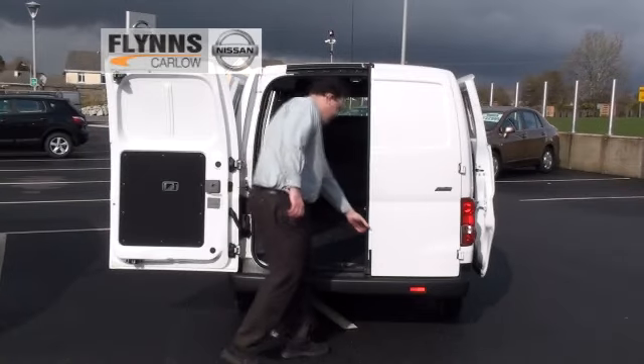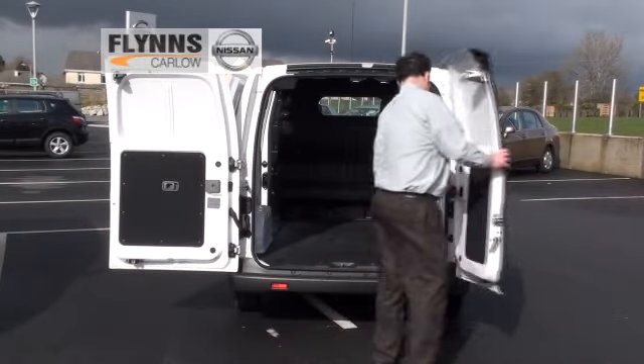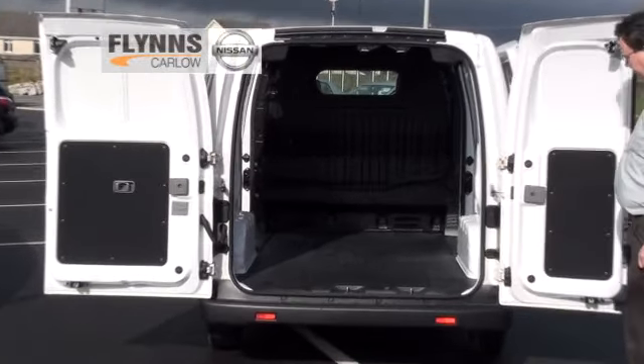The rear doors can also be opened up to 180 degrees, which means you can reverse right up to a cargo area.